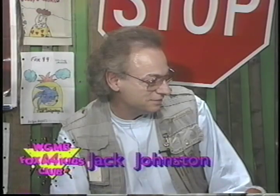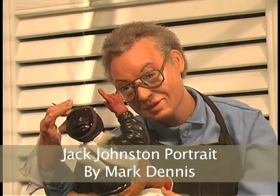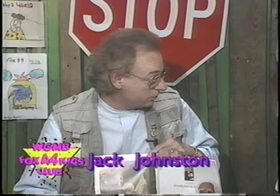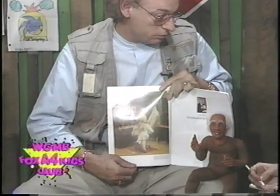Professional doll maker Jack Johnston is with us this afternoon in the clubhouse. This morning we learned about sculpting dolls. Jack, will you show us some of the dolls that you've made? One that I'm really proud of is Mark Twain. Mark Twain is right here in Baton Rouge, in fact at the Enchanted Mansion Museum. He was a fun doll to do — it took me almost a year to do him, but he was great fun.